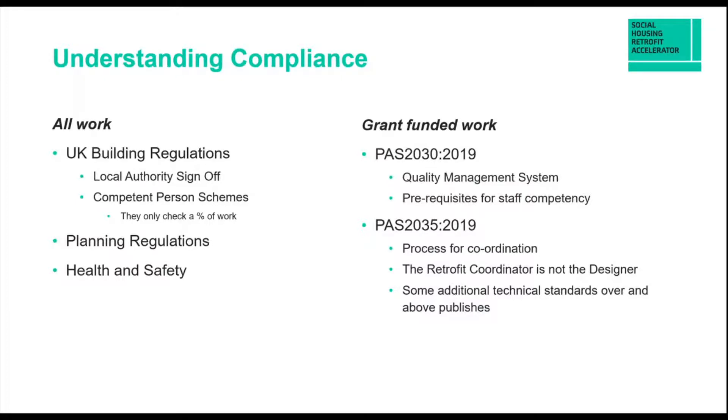Social landlords need to be very well versed with all those elements, which need to be built into any supervisor, project manager, contractor, and designer involved in the supply chain. When it comes to grant-funded work, the Social Housing Decarbonisation Fund guidance has specified that the PAS 2035 standard will apply. In other words, there is a defined process set out for the coordination of the work, and contractors will need to work within that process. PAS 2035 also sets out additional technical standards that go above and beyond UK building regulations — in particular, Part F is quite limited on ventilation requirements in refurbishment, but PAS 2035 asks contractors and designers to go above those regulations, moving towards more of the new-build requirements.